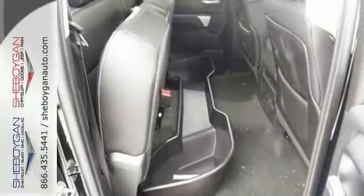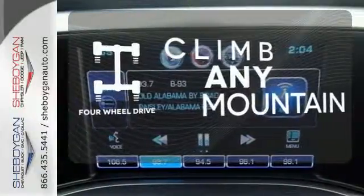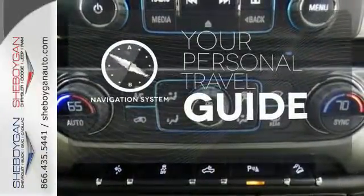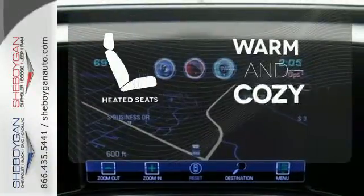Inside, you'll find a quiet, comfortable, and secure cabin. With four-wheel drive, you'll never get stuck again. It comes with a navigation system to easily guide you to your destination. Wrap yourself in the comfort of heated seats.